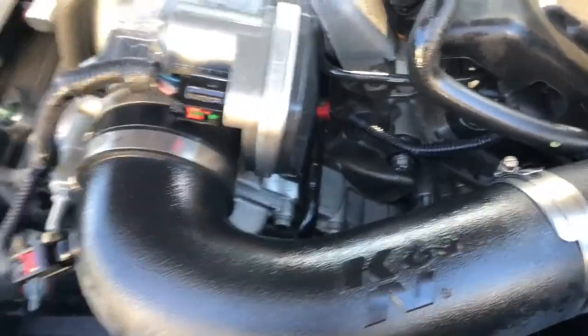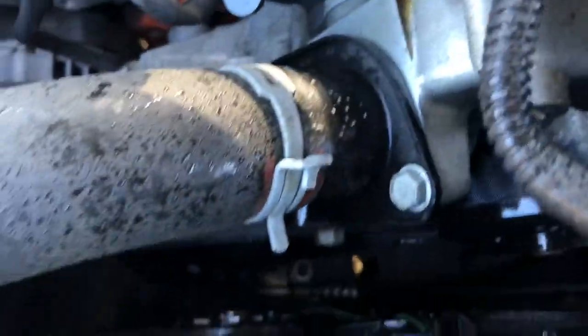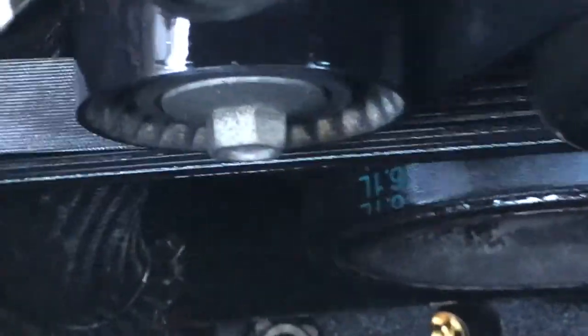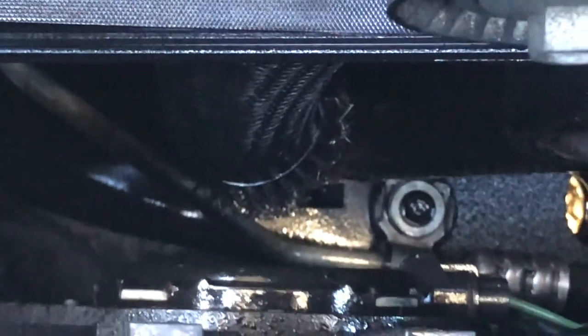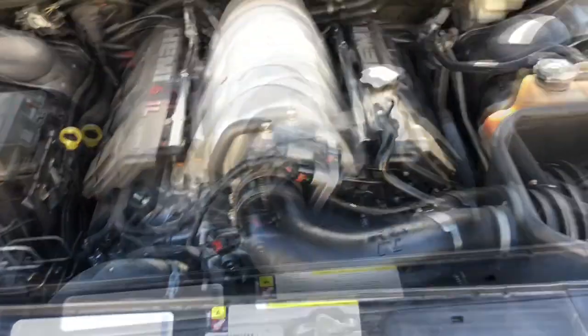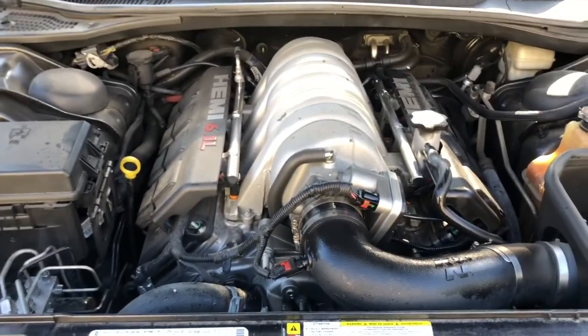When he was turning the wheel left and right, it was spraying down here — as you can see it's sprayed everywhere. I'll try to zoom in; it's kind of hard to see but it's wet down there. You can see how shiny it is because it's wet everywhere.